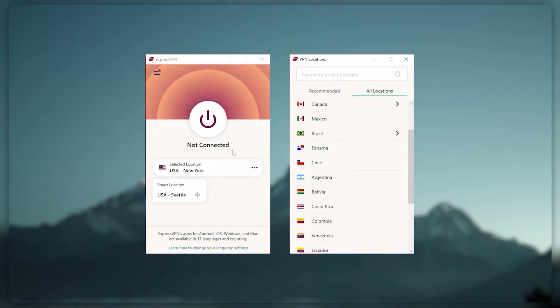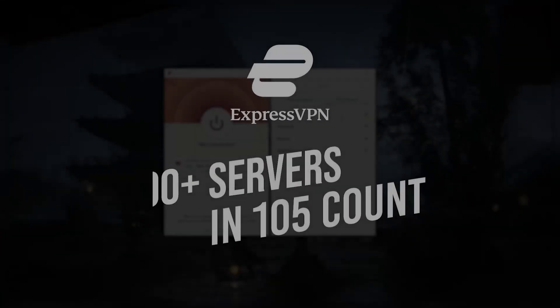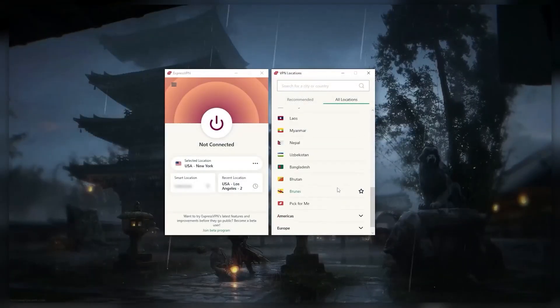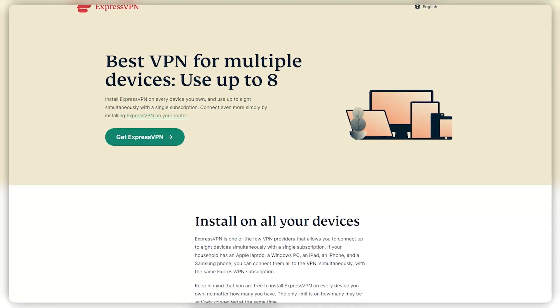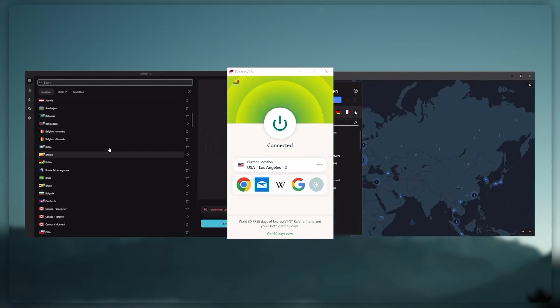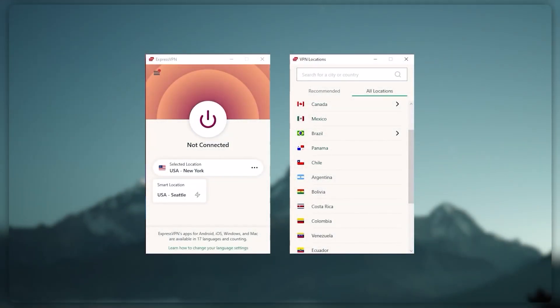Starting with ExpressVPN — this is the one to get if you're looking for the best overall, fastest, and easiest to use VPN. It has the most verified no-logs policy, which was demonstrated through a real-life stress test proving that they don't collect or track any user data. It has over 3,000 servers in 94 countries, you can secure up to five simultaneous connections per account, and it's compatible with most devices. Express is our trusty go-to choice for those looking for a premium VPN.